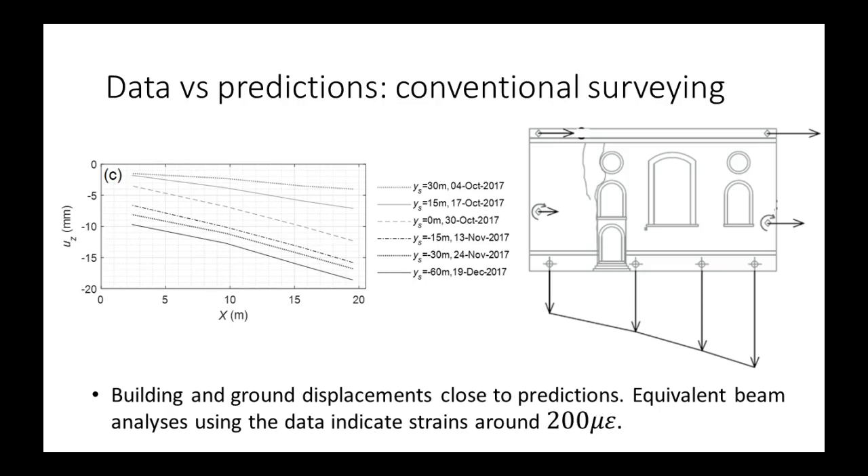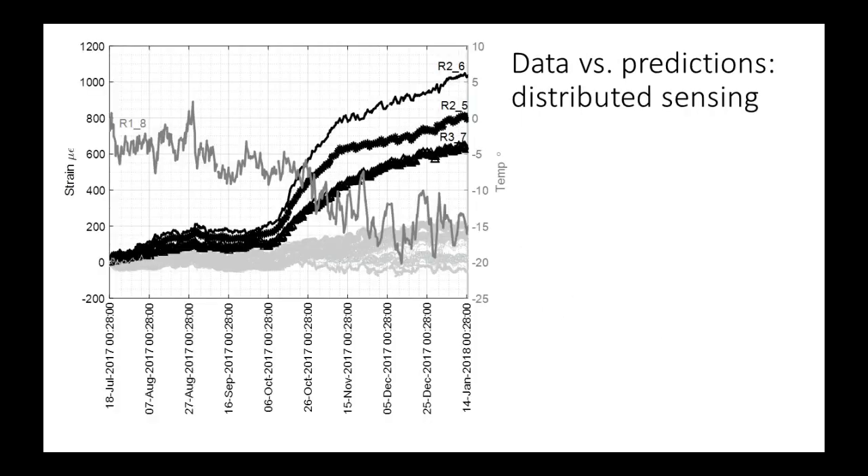Looking at the conventional surveying first: the chart shows vertical displacements across the facade length from about 3 to 20 meters as the tunnel advanced. At the final stage, there is about 10 millimeters on one corner and about 19 millimeters on the other corner, with only a slight hump. If you take these displacements and do an equivalent beam analysis, you find something very similar to what was suggested by the initial analyses — an experienced strain of about 200 microstrain.